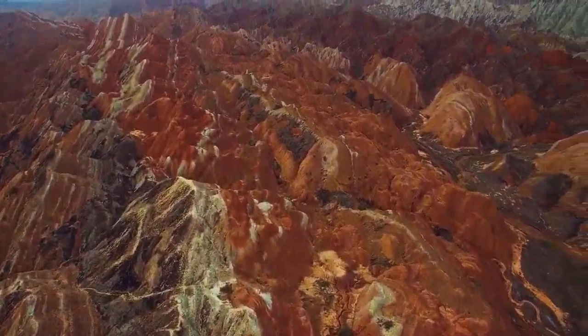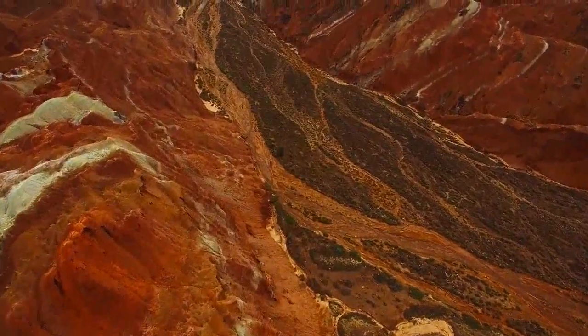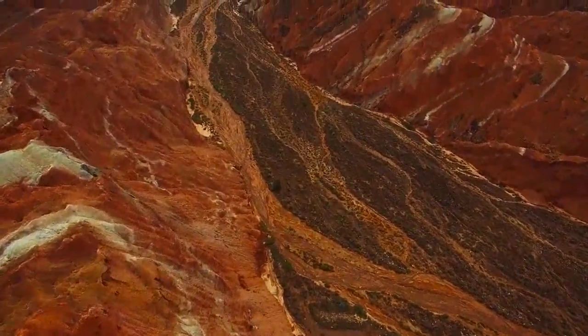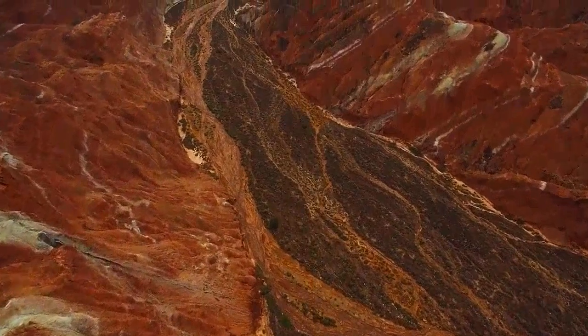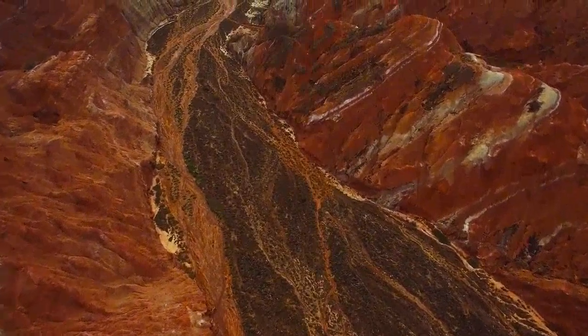The third viewing platform, called the Colorful Embroidered Platform, allows a view of the famous seven-color fan. The mountain looks like it has been painted with a colorful palette. The huge rolling hills look very soothing with their pastel colors.